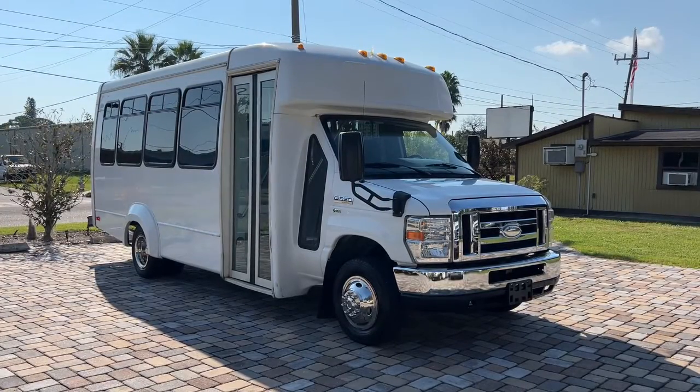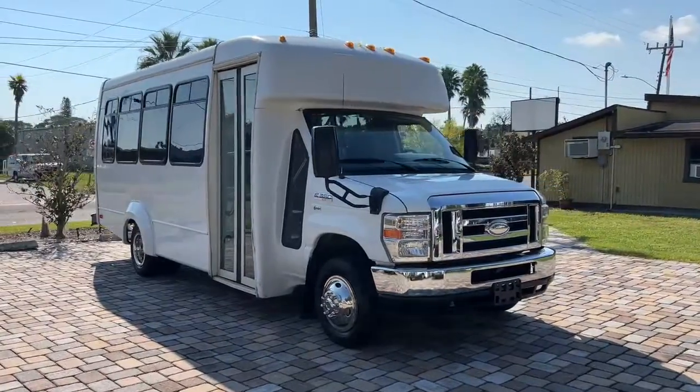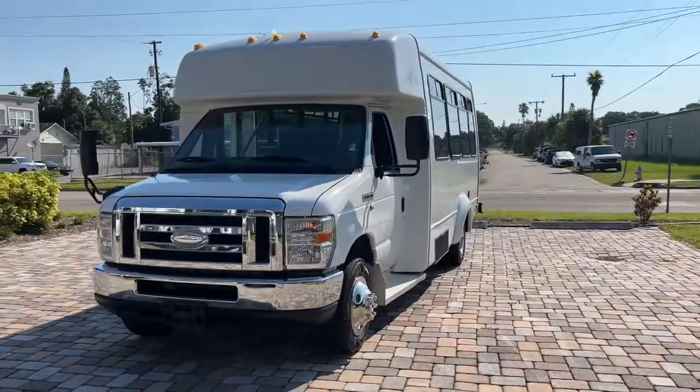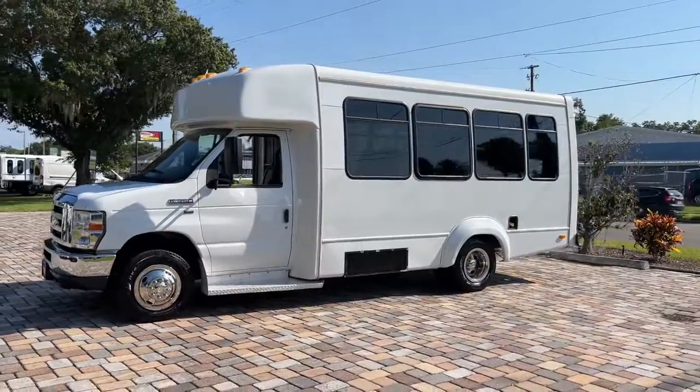Get a feel for the 2014 Ford E350. With less than 150,000 miles on the odometer, this vehicle stands out from the rest. Here's an impressive E350 that delivers an ideal combination of strength, utility, and passenger comfort.